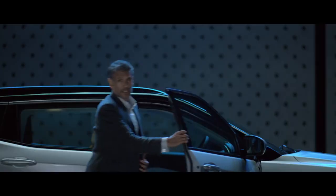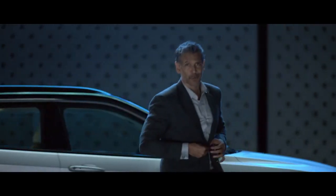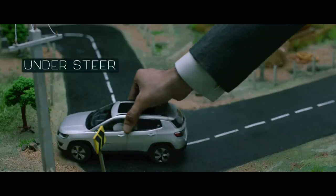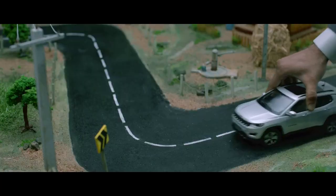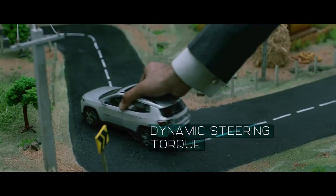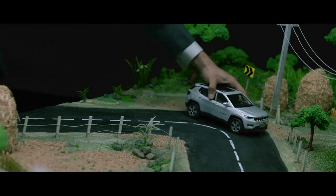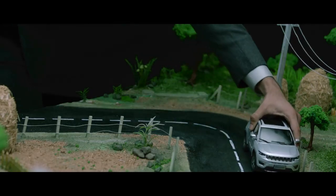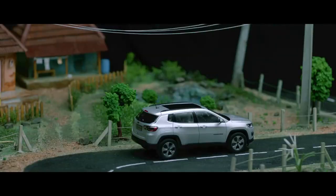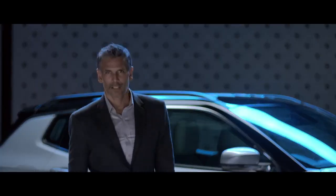To make every ride thrilling yet safe, the Jeep Compass comes with dynamic steering torque. So on any unpredictable surface, should the vehicle lose grip, it will intelligently manage power distribution to the wheels and stabilize the steering to ensure sure-footed and safe cornering. These are the features that provide for a thrilling yet safe ride every time you sit behind the wheel of a Jeep Compass.